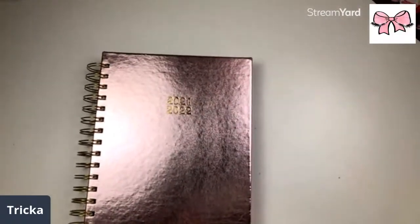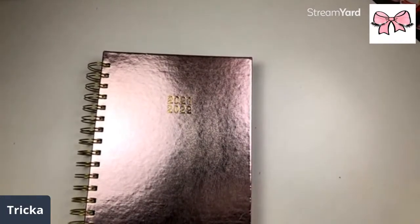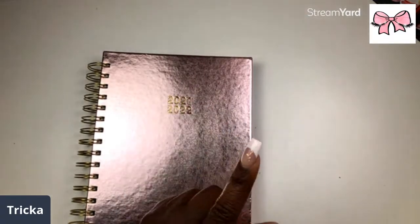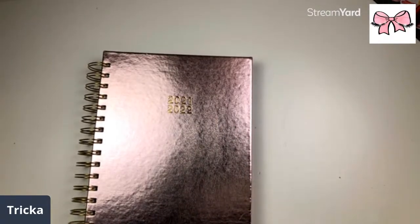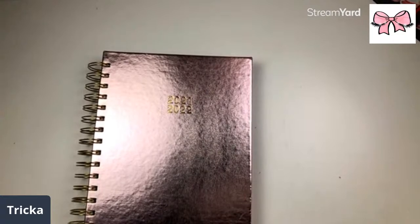Hey cuties, welcome to another live here on my channel! My voice is sounding so much better. I had to just take a moment and relax my nerves. Give me one second, I'm trying to get my computer operating over here. Okay, let's close that down and go to YouTube.